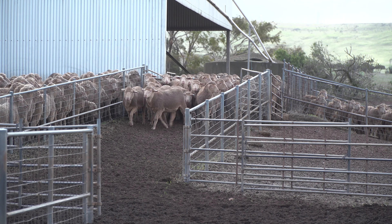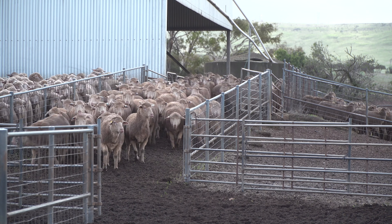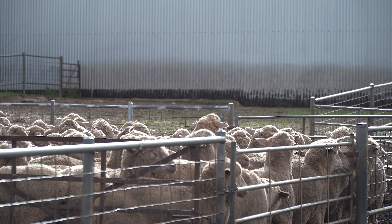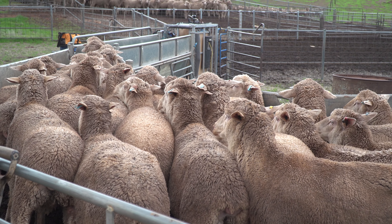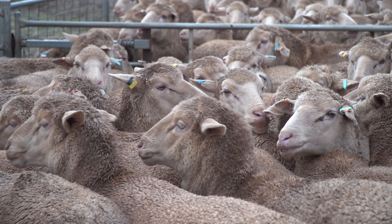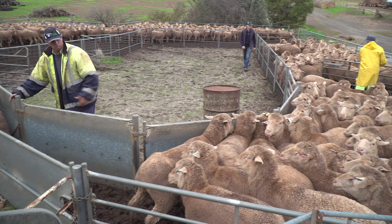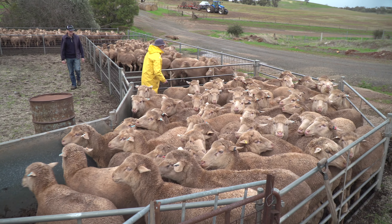The sheep enterprise is a merino self-replacing flock. We've scaled that down as we've reduced our business and now we're running 720 merino ewes. Our goals for the sheep — we're looking for a really true dual purpose merino. We're looking for high lambing percentages, high growth in our lambs, and we're still looking to maintain an above average wool cut.